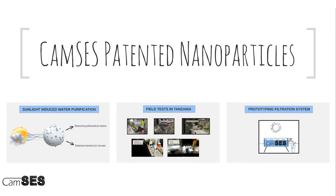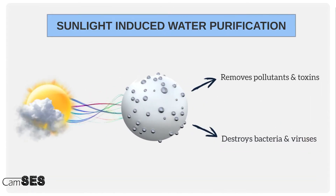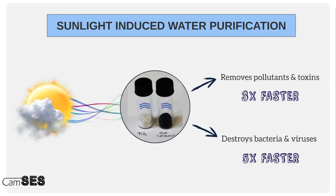Our technology is centered around CAMSYS's patented nanoparticles. These nanoparticles can be activated with mere sunlight to remove pollutants and toxins and destroy bacteria and viruses. We are able to do so three times faster and five times faster than the best competing product available at the moment.